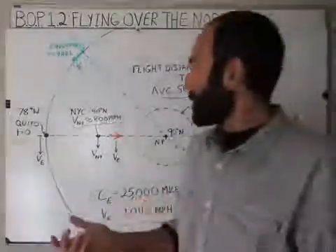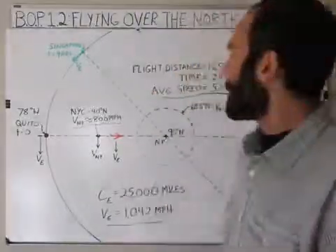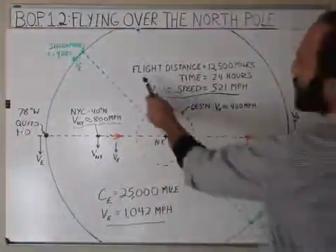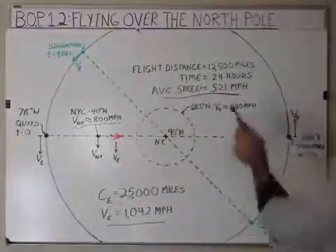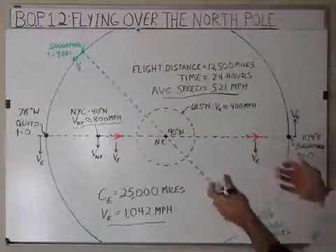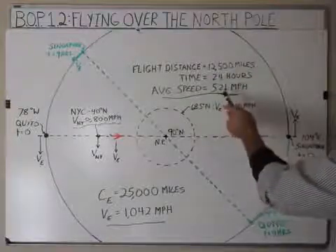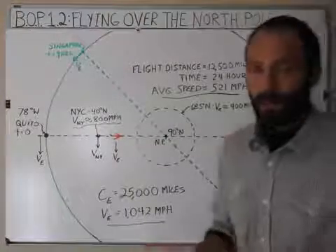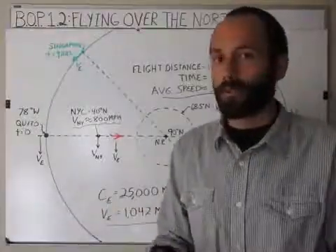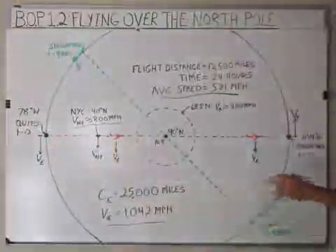You could argue that in a heliocentric model the Earth makes one complete rotation in a sidereal day, which is 23 hours and 56 minutes, but that's a topic for another time. To keep things simple, we're going to say the flight from Quito to Singapore takes 24 hours, and that distance is one half of the circumference of the sphere — assuming a perfect sphere — so that's 12,500 miles. If it takes 24 hours, that gives you an average flight speed of 521 miles per hour, which is very possible. The longest flight ever was four days, so a plane could be outfitted to fly from Quito to Singapore.